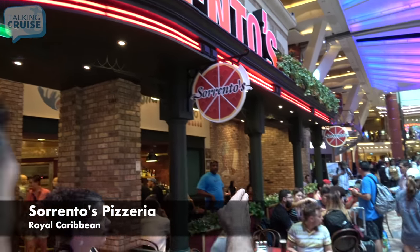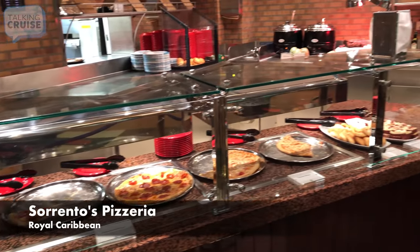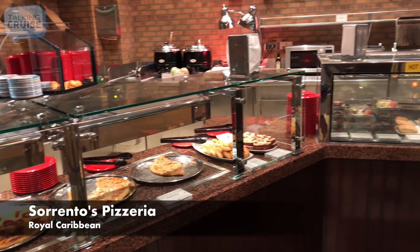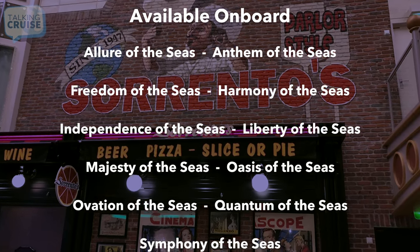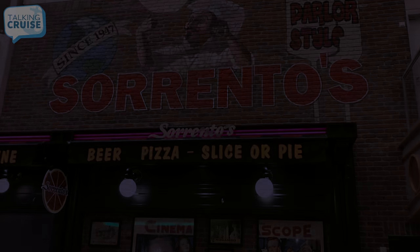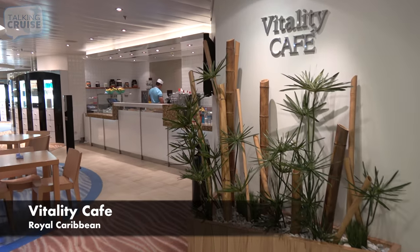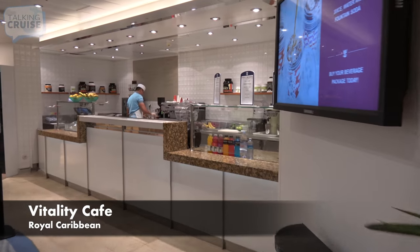Sorentos Pizzeria, featuring daily pizza specials, antipasti, salads, and desserts. Vitality Cafe, featuring a healthy selection of wraps, fresh fruits, and salads.